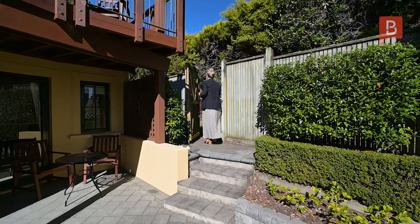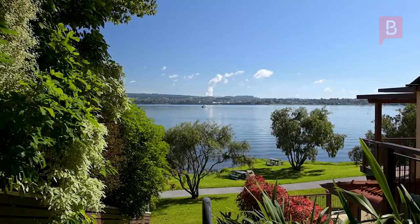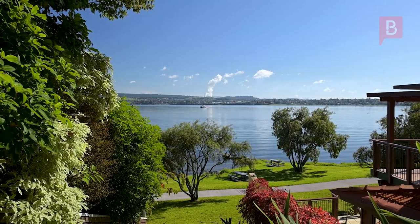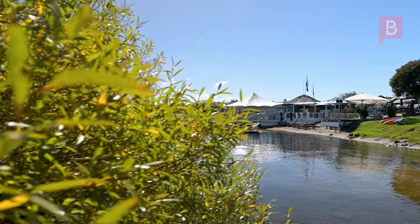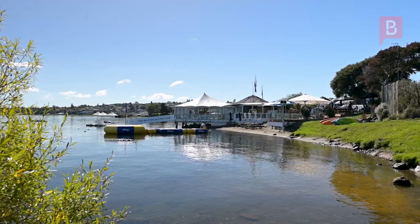Connecting you directly to the lake is gated access to a shared path. From here you can walk in either direction on our famous Lions Walk, or just pop up the road to our very popular sailing centre for pizza and your favourite drink.